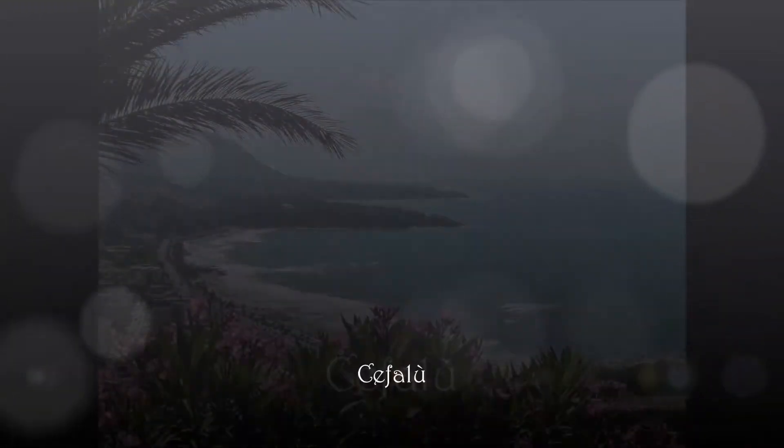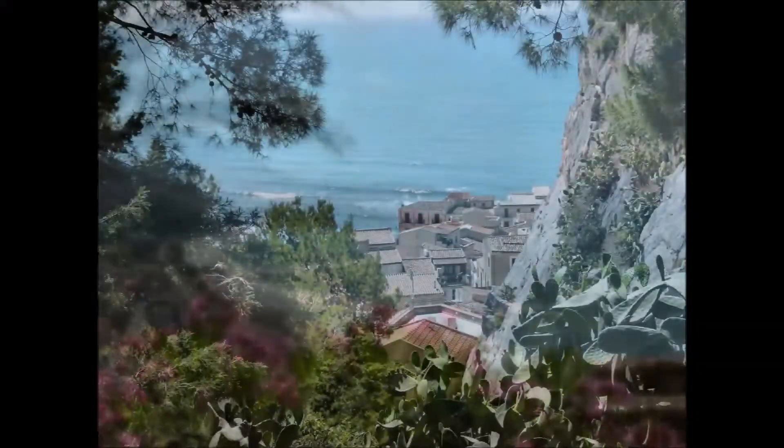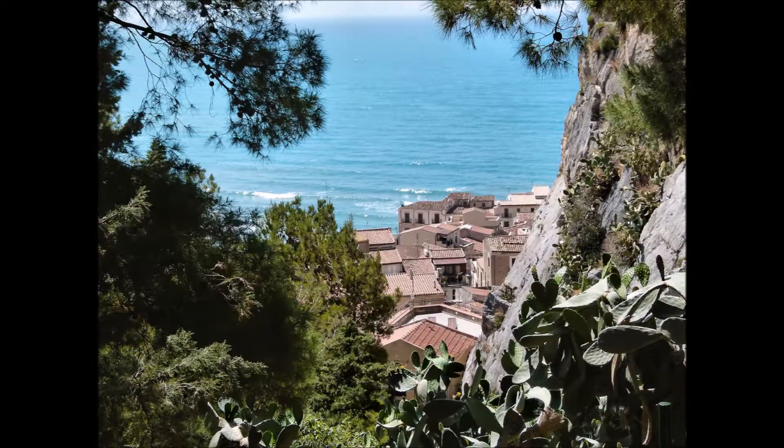Il viaggio inizia da Cefalù, distante circa 70 km da Palermo, e situata ai piedi di un promontorio roccioso.